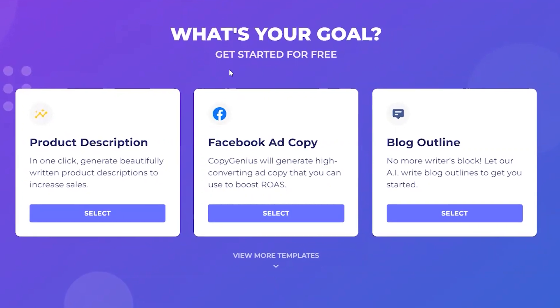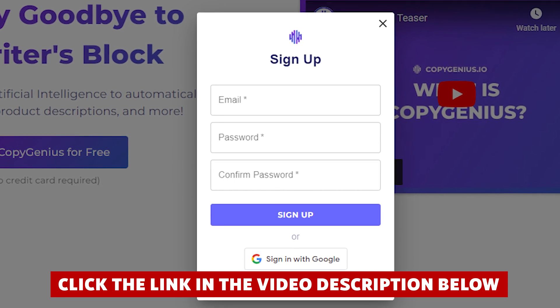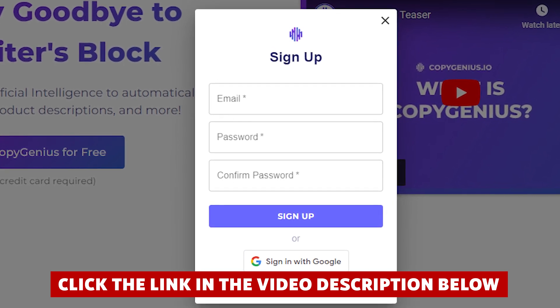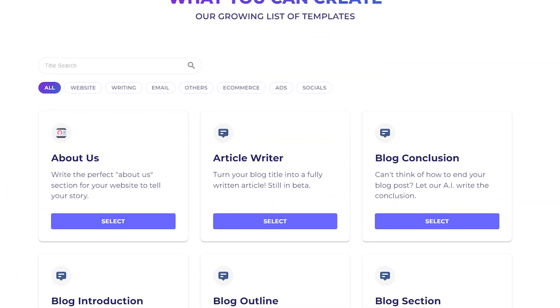Now, if at any point while watching this video you decide you want to try Copy Genius, you'll save quite a bit of money if you click the link in the description before you create your account. Definitely take advantage of that link — it saved me a lot of money when I signed up.